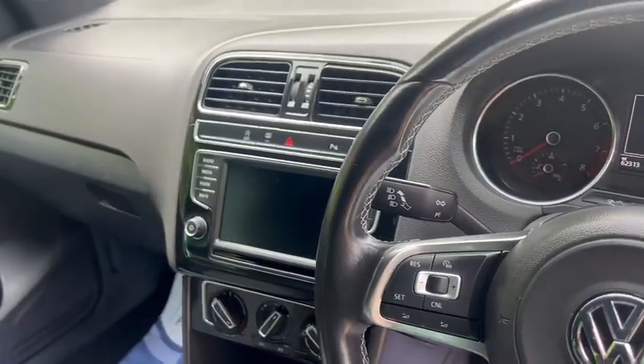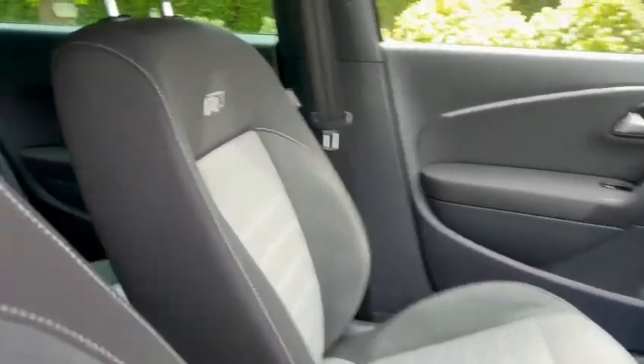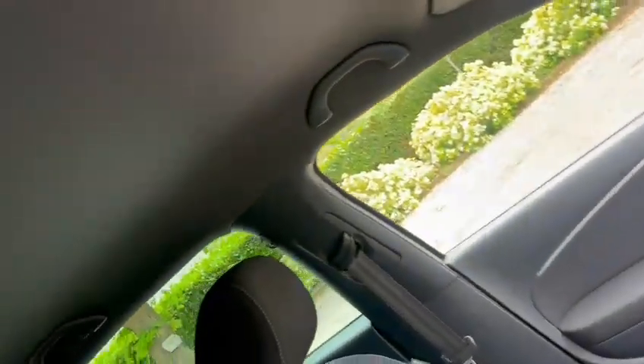We've got a touchscreen media, Bluetooth hands-free, air conditioning, AUX port, USB port, centre armrest, got the 12 volt sockets, three rear head restraints, ISOFIX, and got the black headlining.